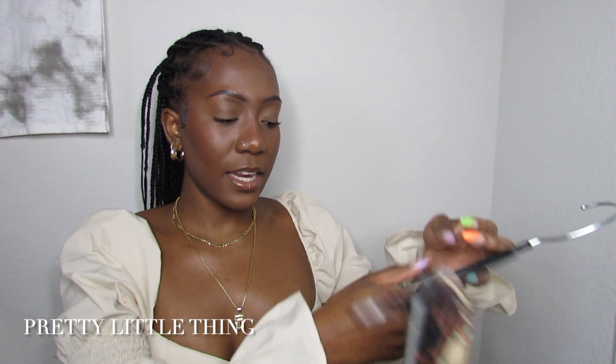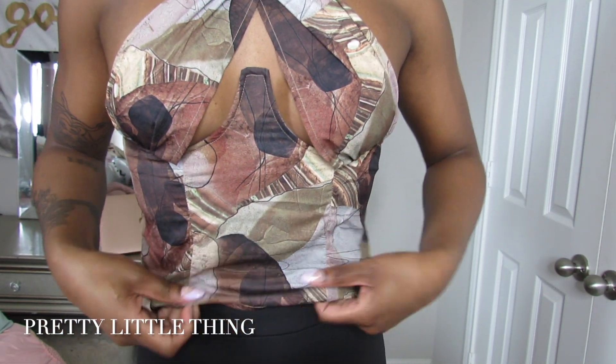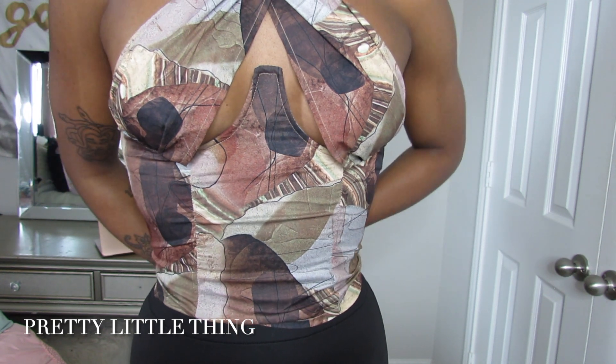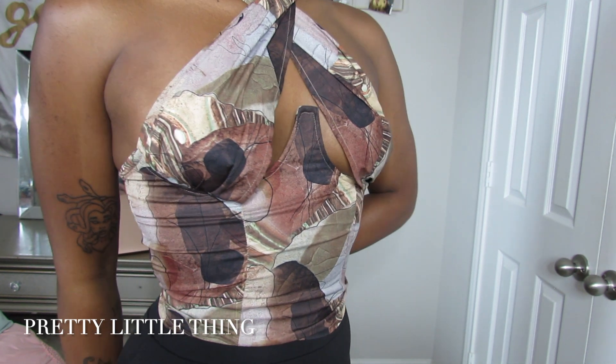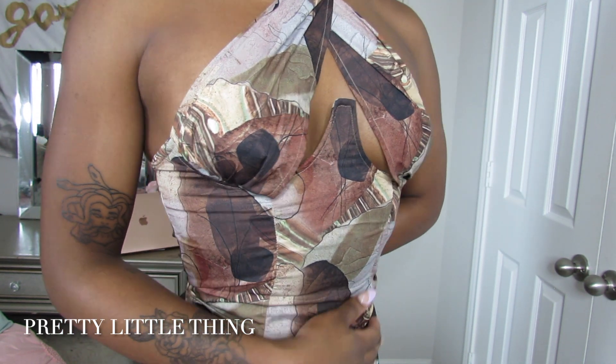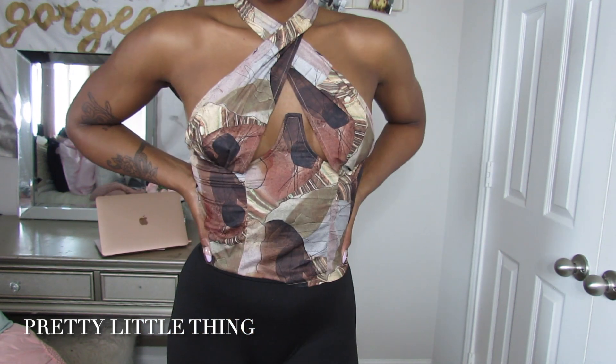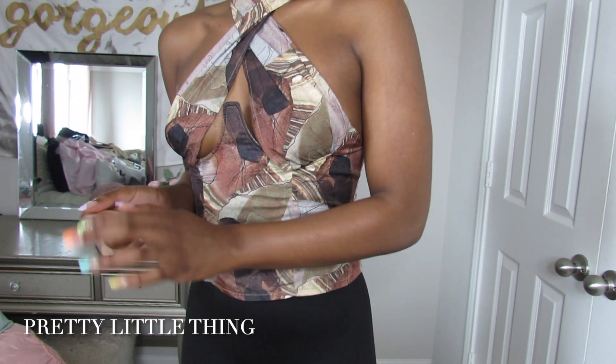Next we have Pretty Little Thing — I only got two items. The first is another cross shirt with a cute little cutout in the front that shows a little cleavage. It looks so good, makes everything up here look perfect. It has nude and brownie colors with cute little abstract patterns. It took me a minute to figure out how to put this shirt on — the struggle is real to get the cute pieces.